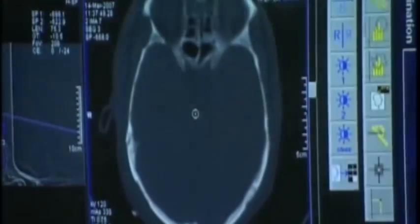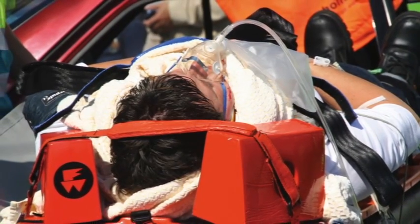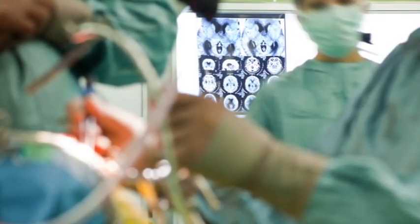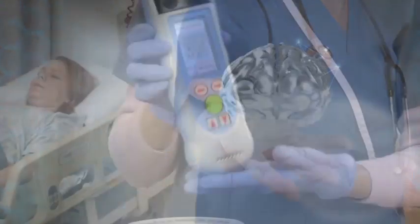The Infrascanner is not a replacement for a CT scan. It is a simple, easy-to-use screening tool that can be used to identify high-risk patients requiring prioritization for CT scanning and neurosurgical treatment. The Infrascanner puts the power to heal in the palm of your hand.